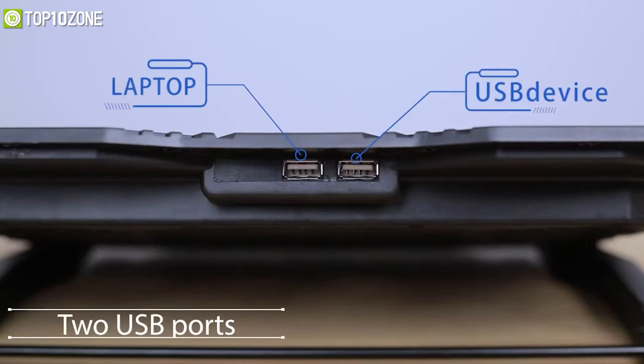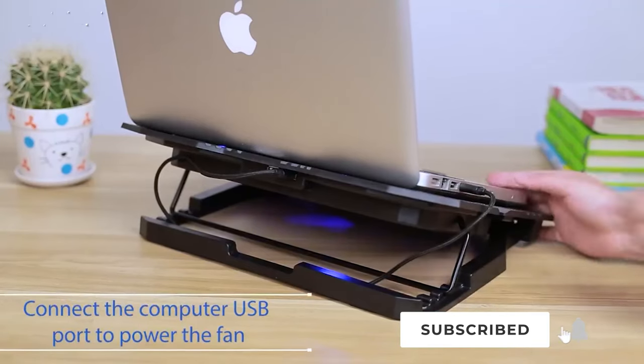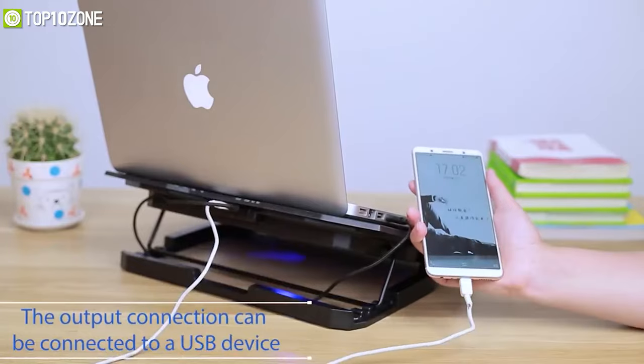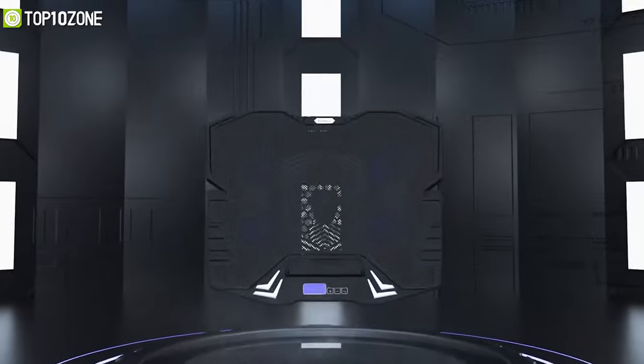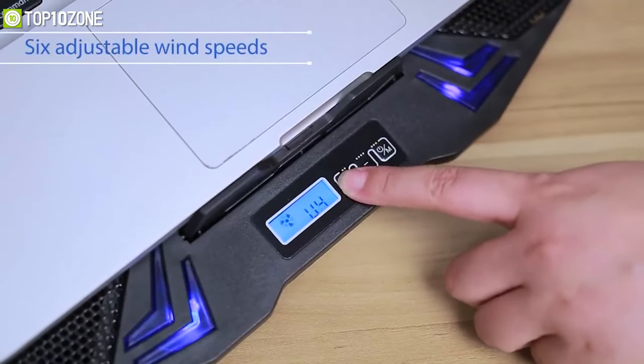Featuring dual USB 2.0 ports — with one port available to power any USB device — it ensures that you never lose USB space because of the pad. You also get a display screen and speed control buttons to adjust the fan speed to your desired level and improve your laptop's lifespan.